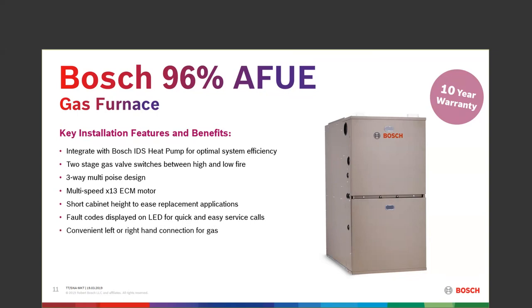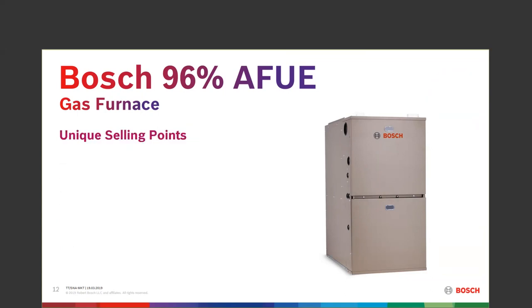Gas line connection can be right-hand or left-hand — pretty industry standard and there's plenty of room in there to work. Every single unit comes with a conversion kit for LP gas, so it comes through as natural gas and is easily convertible to LP. Every furnace is Energy Star rated, so all these 96% furnaces qualify for all energy rebates that might be available in your particular state. Our website has an energy rebate page where you can type in your state and zip code to find what rebates are available.